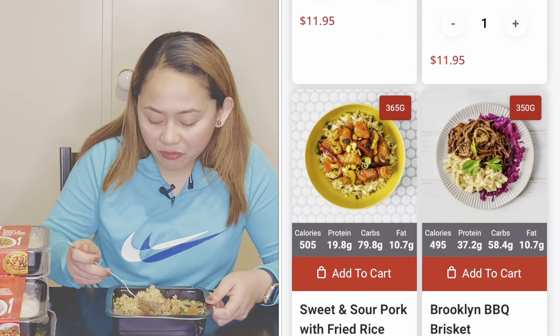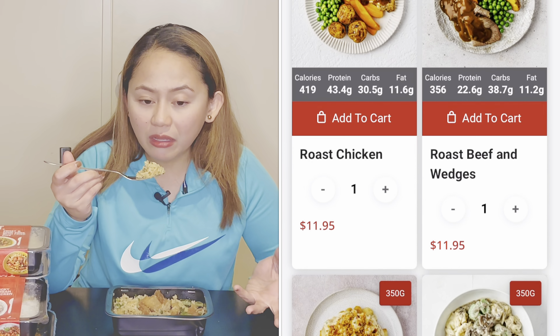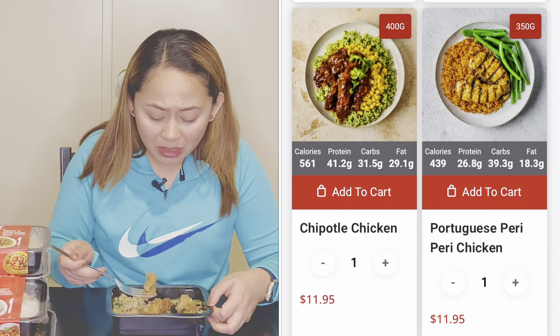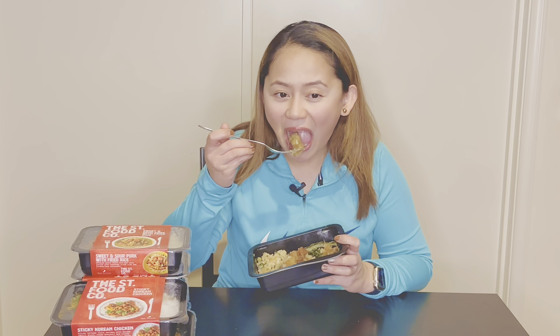The prices range from about 10 to 11 dollars. I feel like I could honestly eat two of these — it's so good, I'm not joking. I'm actually more excited to try the rest of the meals!